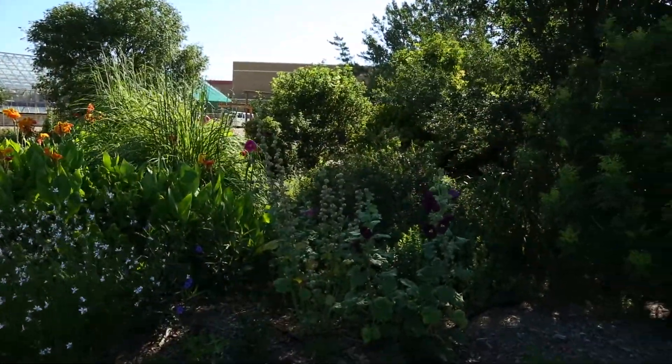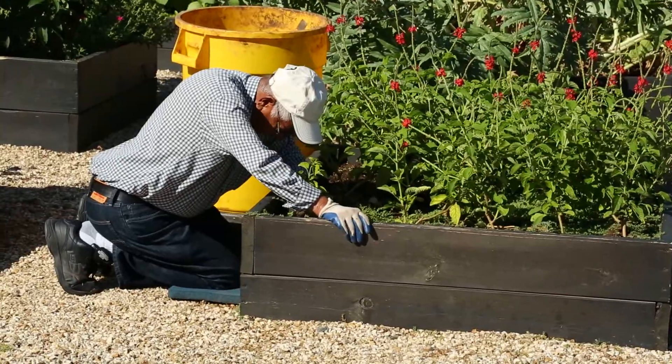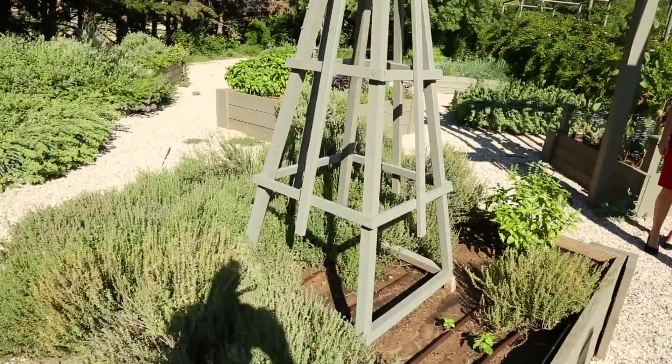If you step outside those bays, you'll find the horticultural gardens. It's used primarily for teaching and for community education. The gardens began growing in the 1980s, but are always being updated, like this herb garden.